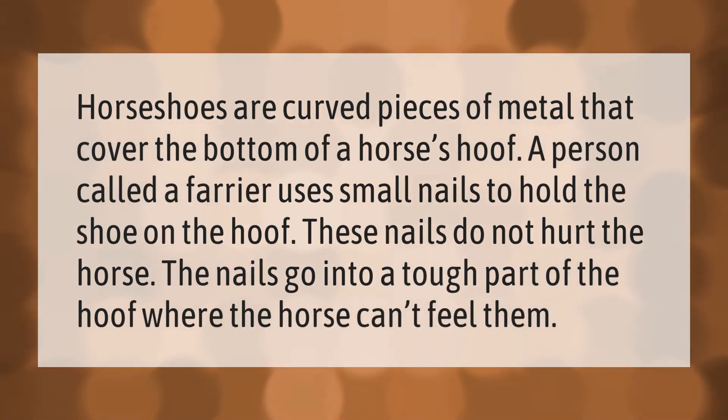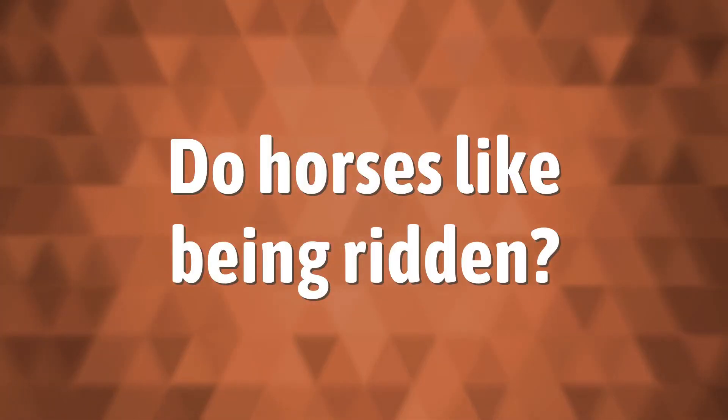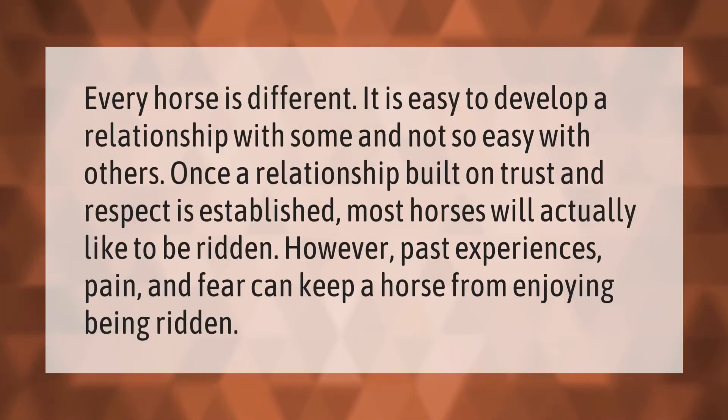Horseshoes are curved pieces of metal that cover the bottom of a horse's hoof. A person called a farrier uses small nails to hold the shoe on the hoof. These nails do not hurt the horse — the nails go into a tough part of the hoof where the horse can't feel them.